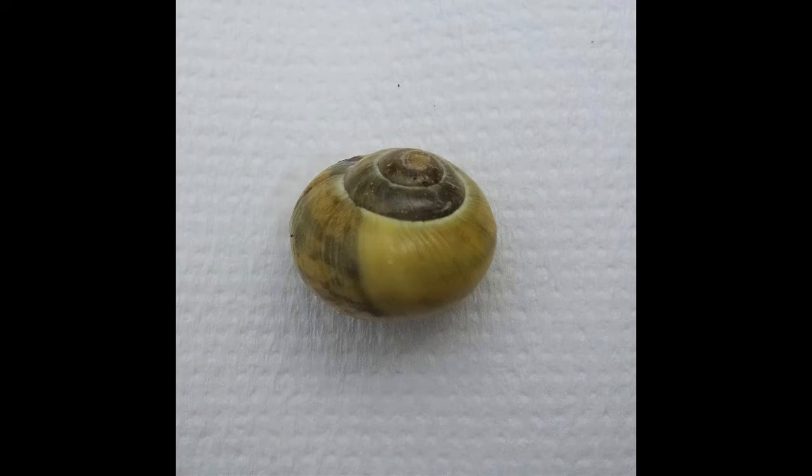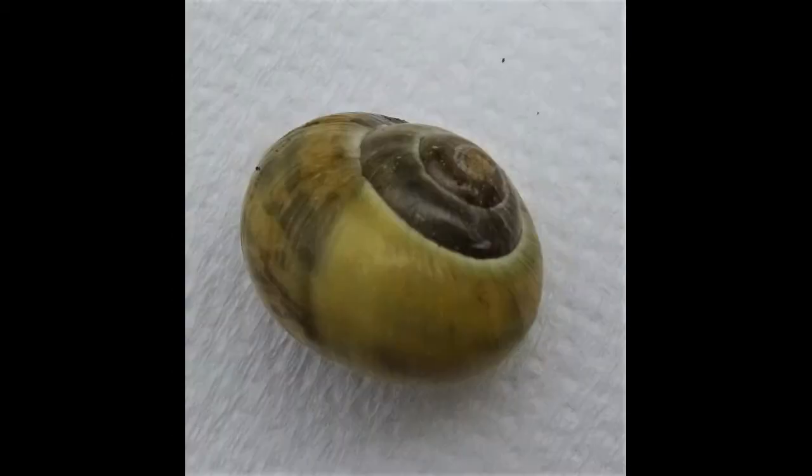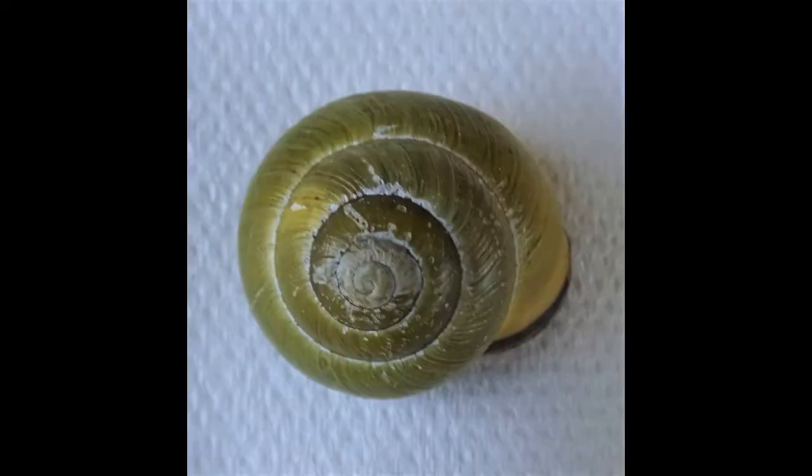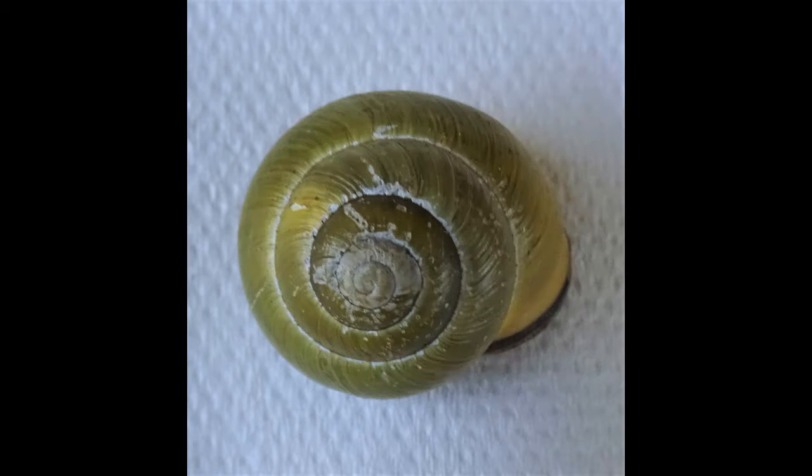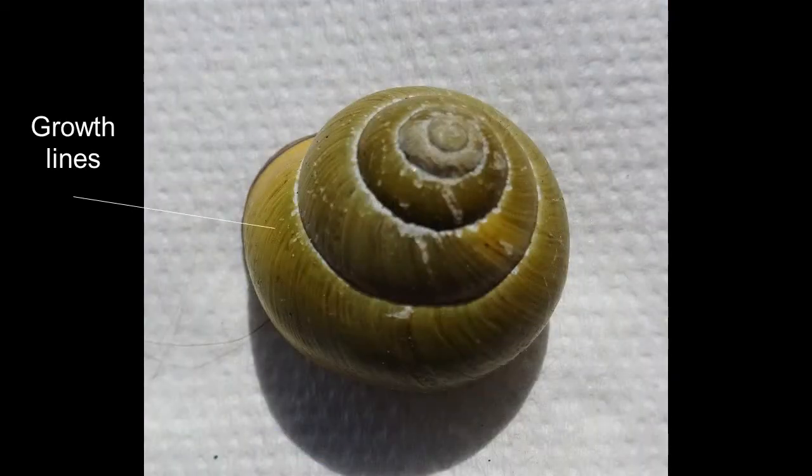The coloured layer is called the periostracum. It's a form of protein and it wraps around the inner calcareous shell, rather like the wrap that's sometimes applied as a film to lorries, buses, and cars. In older specimens, sometimes the periostracum starts to peel off and you can see the white shell beneath, rather like a rusting car.